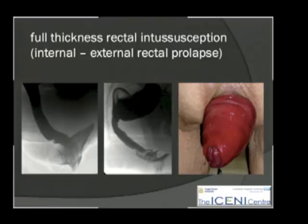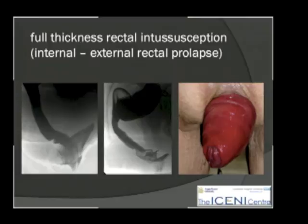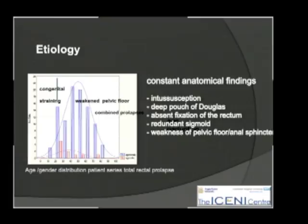What we're talking about, of course, is really two things: the recto-rectal intussusception and the full external rectal prolapse — really a continuum of the same problem. Depending on the etiology, this is a disease that mainly affects women, with a small incidence in men and young adults in a sort of congenital straining context.